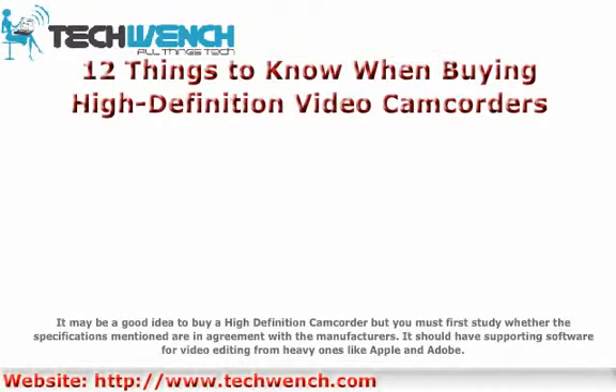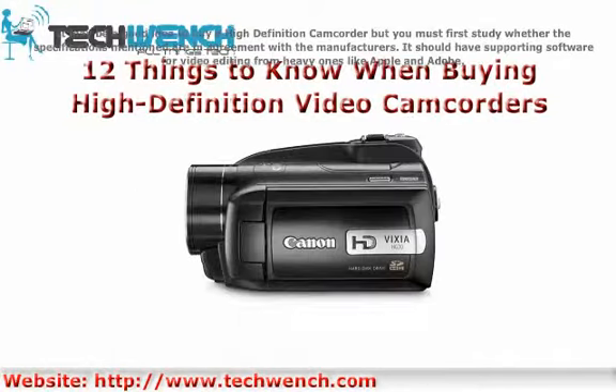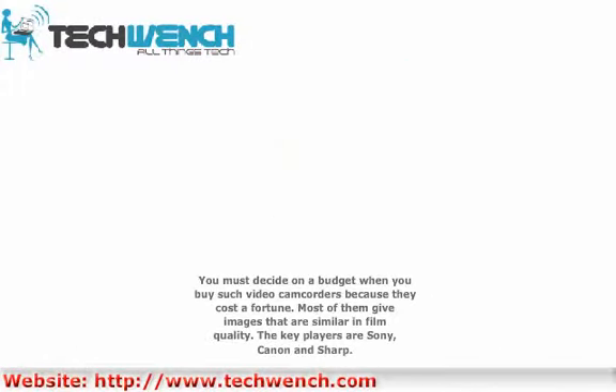It should have supporting software for video editing from heavy ones like Apple and Adobe. You must decide on a budget when you buy such video camcorders, because they cost a fortune. Most of them give images that are similar in film quality. The key players are Sony, Canon, and Sharp.